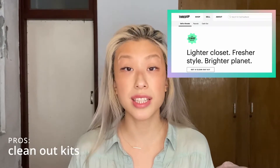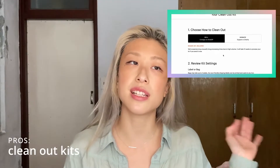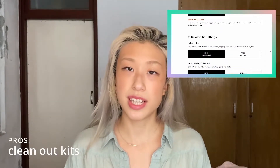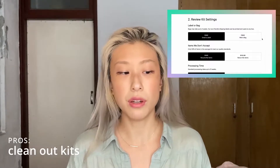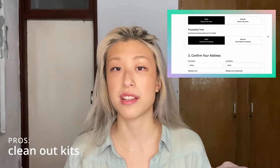Clean-out kits are a great resource for when you're trying to minimize your closet and donate clothes you no longer wear or that no longer fit. You go onto their website, select the clean-out kit option, and they'll send you a prepaid bag. You put all your garments in there, seal it up, and send it off at UPS or FedEx. ThredUP takes care of the listing, the photographing, and the pricing for you — a great way to simplify the closet clean-out process if you're working towards a more minimal wardrobe.